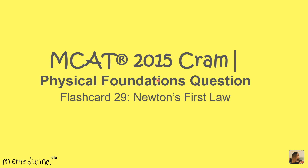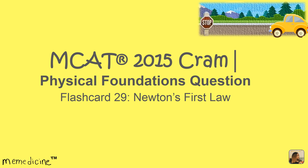MCAT 2015 CREM, Physical Foundations Question, Flashcard 29: Newton's First Law.